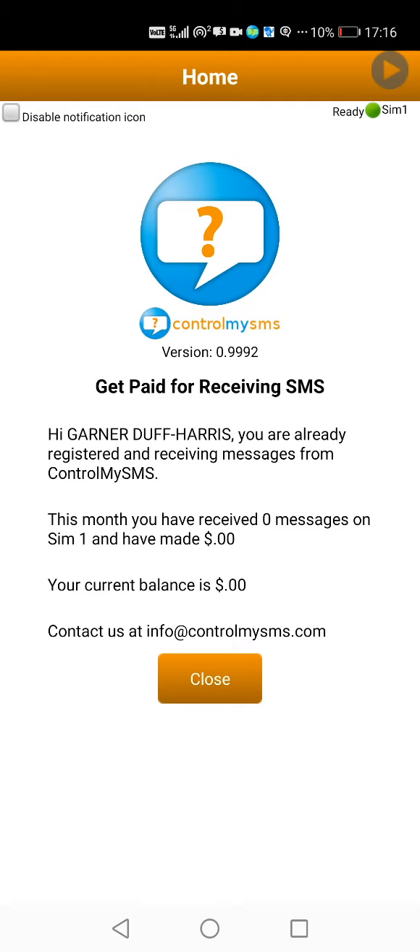What Control My SMS does is it sends you texts for keeping your internet and the app running in the background, and the company Control My SMS will send you messages from their network to yours to see whether it's working or not.